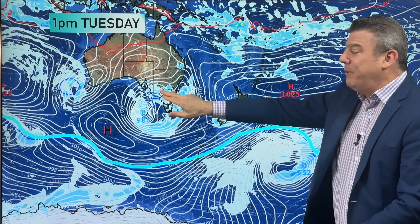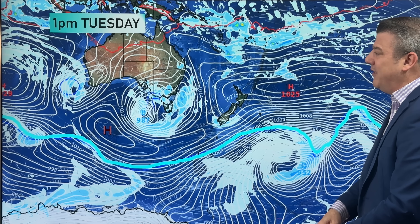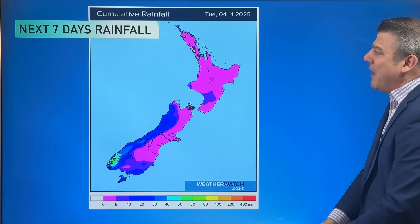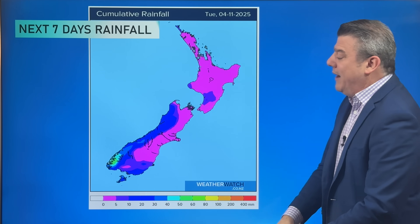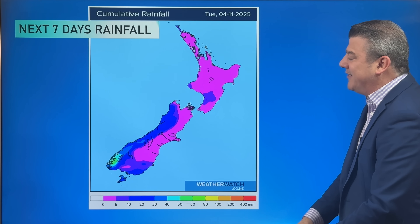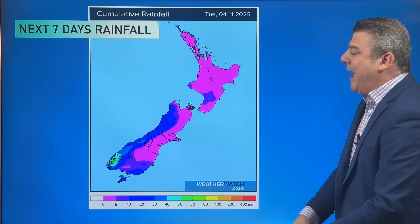High pressure is north of us and south of Australia, although Australia has a very large low. Melbourne Cup is looking a little interesting — could be some heavy showers, colder air, maybe even a thunderstorm or hail shower. It tends to be a pretty unsettled time of year for southern Australia. Looking at the seven-day rainfall map, the pink and purple at the bottom of the scale shows very little rain for the North Island and eastern and northern parts of the South Island. The heaviest rain is around Fiordland at only about 50 to 60 millimetres — it's a pretty dry map overall.